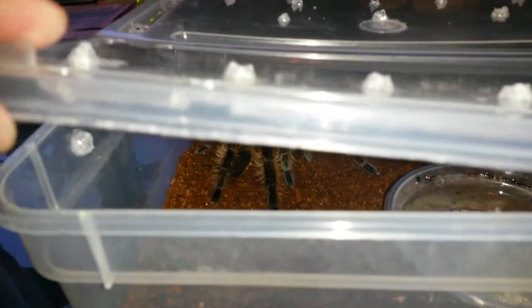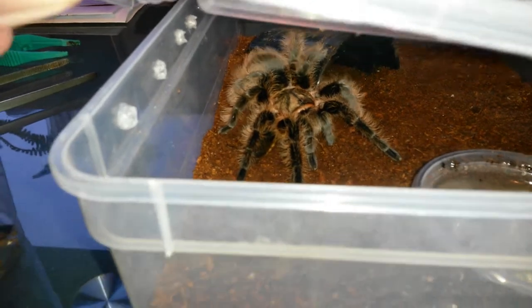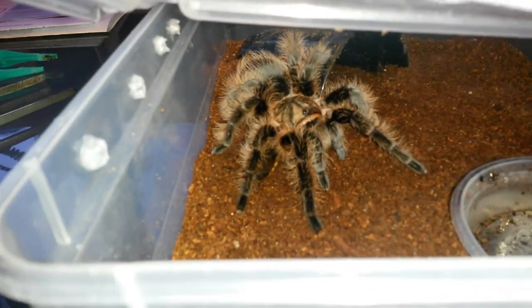This is Izzy, one of my latest transfers. She's a Brachypelma albopilosum, or Honduran Curly Hair. She hasn't refused food yet — let's see if she's going to eat this. It's in there with her, actually underneath her. She's going to go for it.